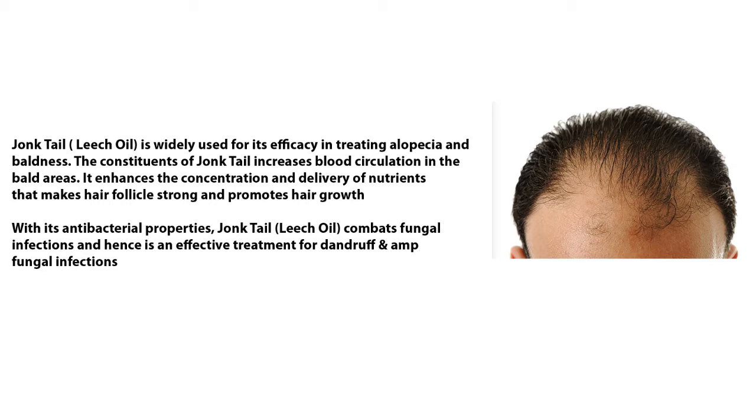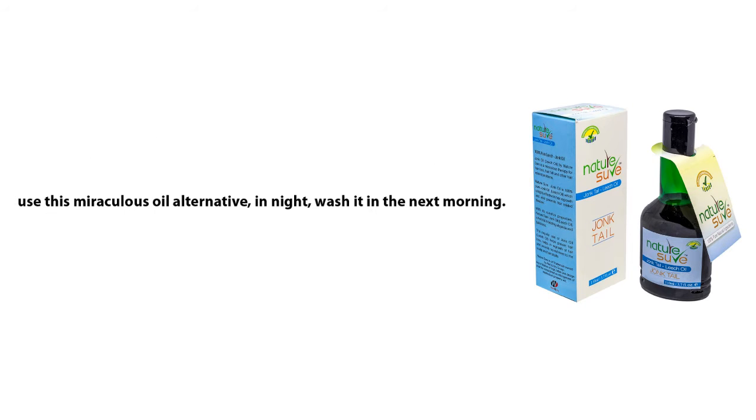With its antibacterial properties, Jong tail leech oil combats fungal infections and hence is an effective treatment for dandruff and fungal infections.